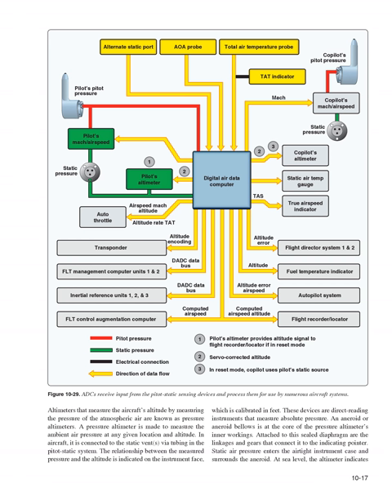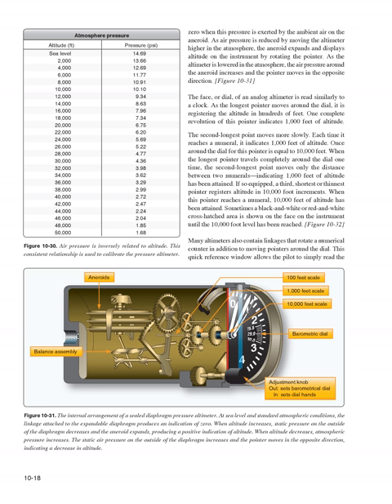Instruments that measure the atmospheric air to determine altitude are known as pressure altimeters. A pressure altimeter measures the ambient air pressure at any given altitude and is connected to the static vents via tubing in the pitot-static system. An aneroid or aneroid bellows is at the core of the pressure altimeter's inner workings; attached to this sealed diaphragm are the linkages and gears that connect to the indicating pointer. Static air pressure enters the airtight instrument case and surrounds the aneroid. As air pressure is reduced by moving the altimeter higher in the atmosphere, the aneroid expands and the pointer rotates to display altitude; lowering the altimeter causes the pointer to move in the opposite direction.